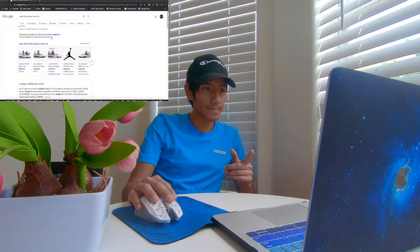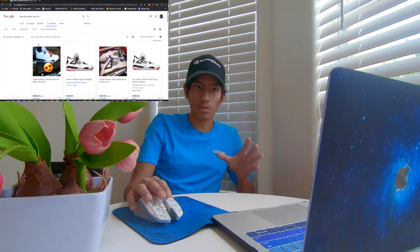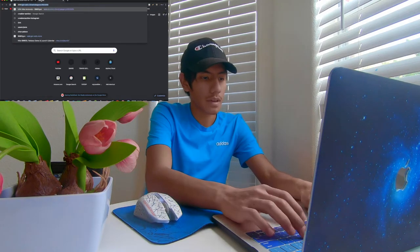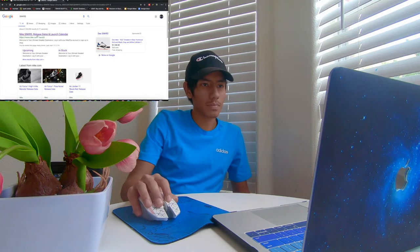Hey, what is up guys, Jason is back with a brand new video. Today I'm going to be talking about the Air Jordan Retro Fours — specifically the 'What The' colorway — and the resale value. I'm going to be showing you on my MacBook how much they're going for. Right now the Jordan Retro Fours are going for like two hundred dollars for retail.